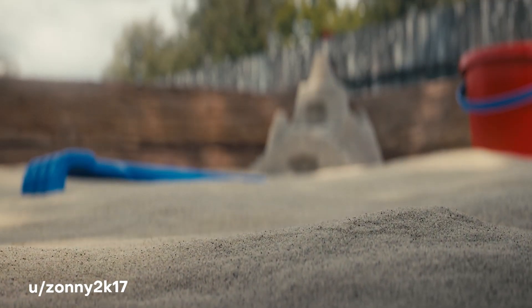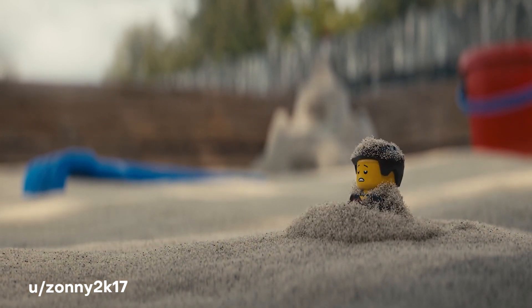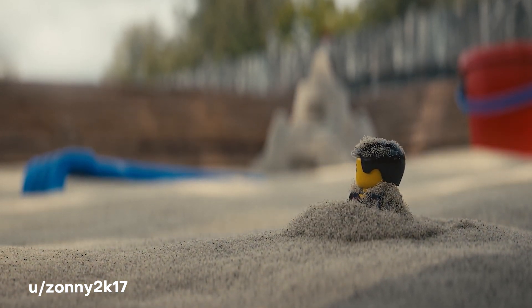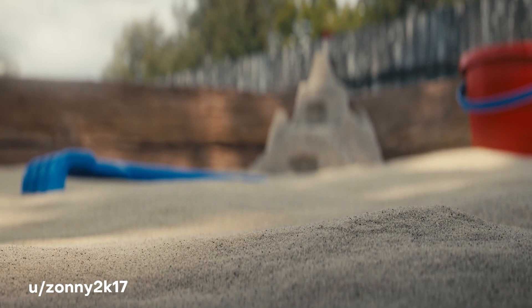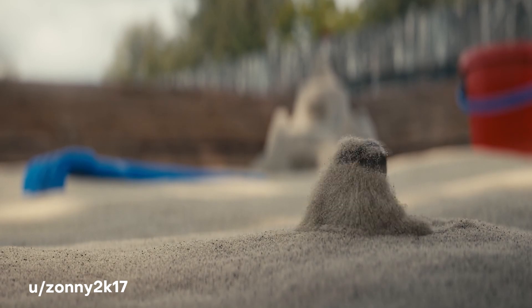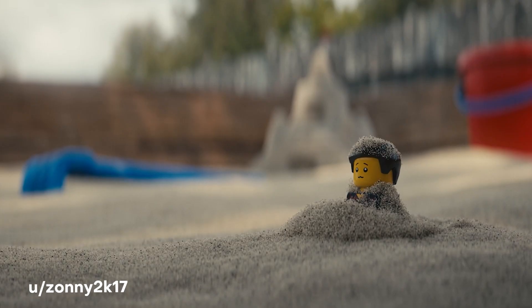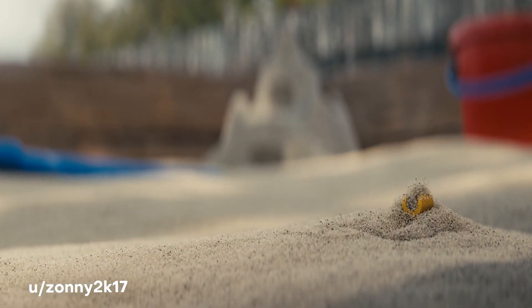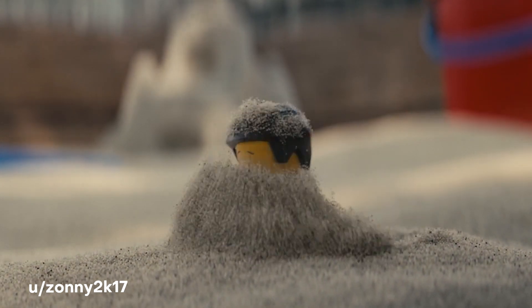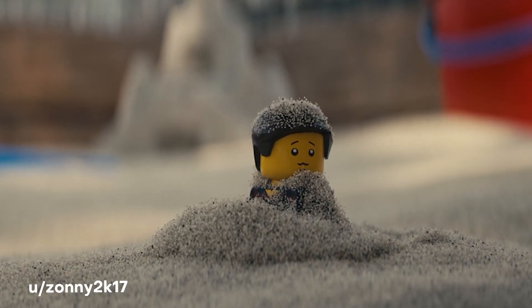When I saw this animation, I thought it deserved to be a scene in the Lego movie. That level of attention to detail was impressively replicated all in Blender 3D from user Zonny2K17. Zonny worked on this really short animation for a super long time because he wanted the attention to detail to be so fine-tuned that even the particles of sand needed motion blur, so he came up with this amazing workaround. I love the way this Lego animation came out and I hope to see more.